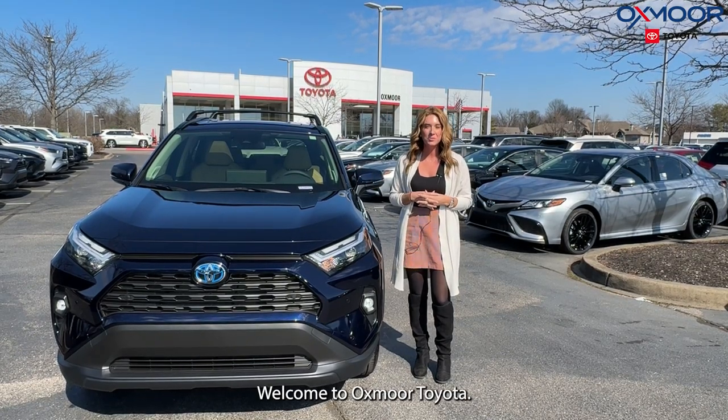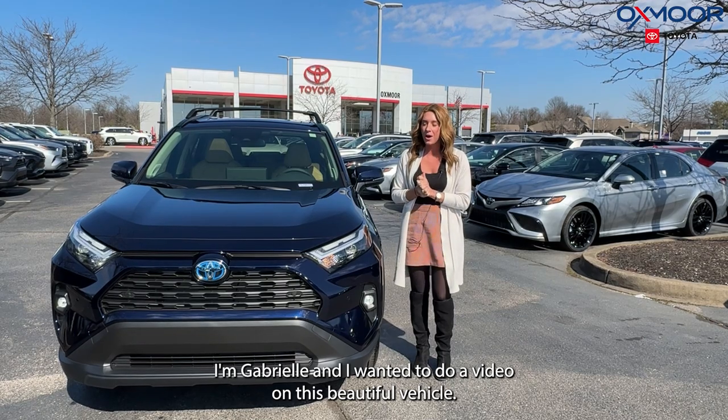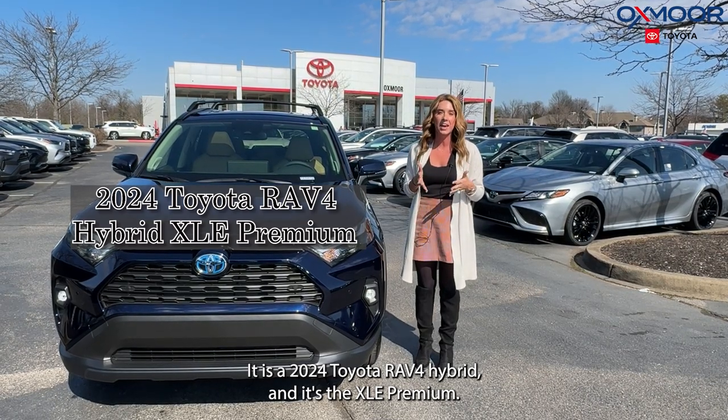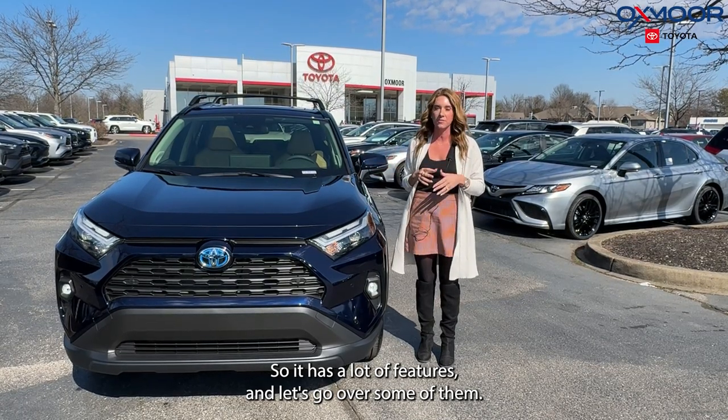Hello everyone, welcome to Oxmoor Toyota. I'm Gabrielle and I wanted to do a video on this beautiful vehicle. It is a 2024 Toyota RAV4 — it's a hybrid and it's the XLE Premium. It has a lot of features, so let's go over some of them.